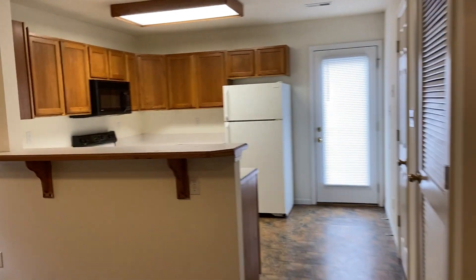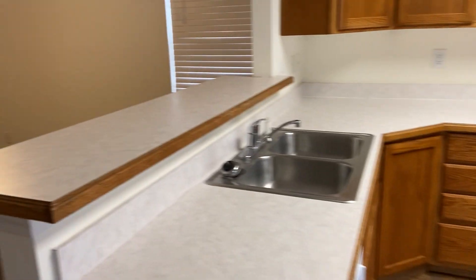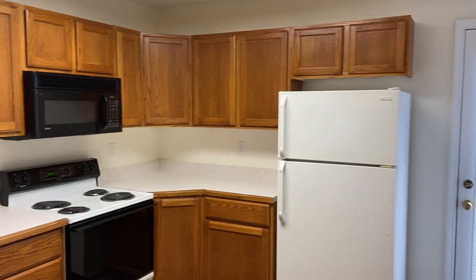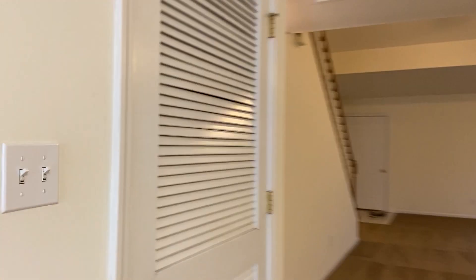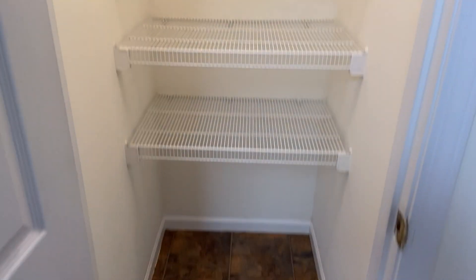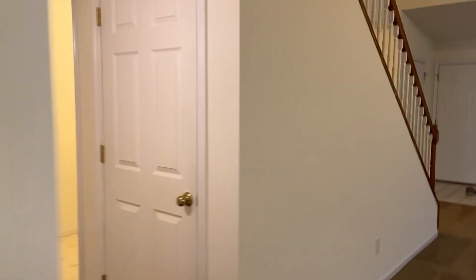Head on through here to the kitchen. A lot of countertop space in here. You have a nice little bar right there, and several cabinets and drawers as well, along with your major appliances. You also have pantry space right here. Got our utility room right there, which has the furnace and water heater in it. And then underneath the stairs, we have another little storage closet right here.